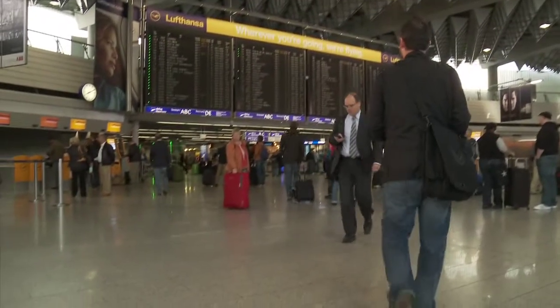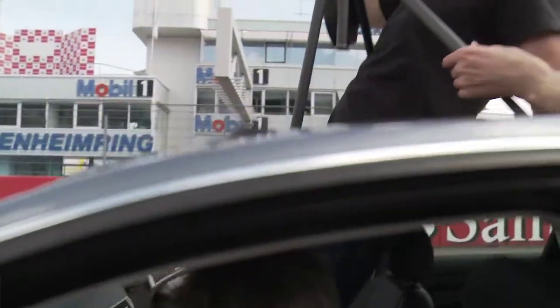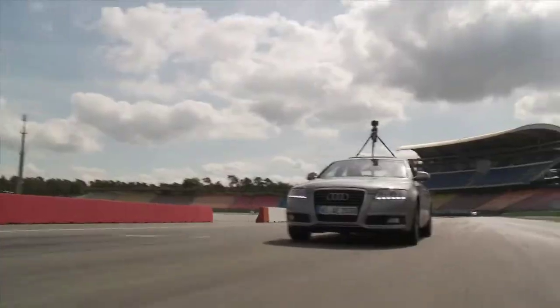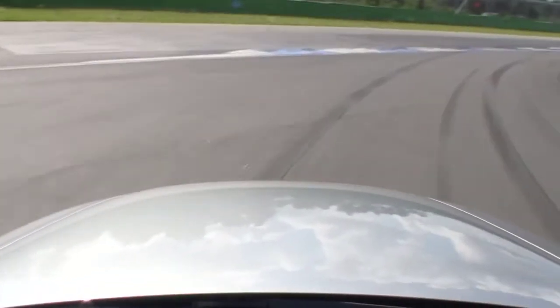Last year, Turn 10 Studios traveled to Germany to capture the track and bring it to life in Forza Motorsport 4. The first thing we wanted to do was drive around the track and get multiple perspectives of video for reference. That really helps us get a good feeling for the track and helps the other artists who weren't fortunate enough to come on the trip get a real perspective of how things correlate to one another.